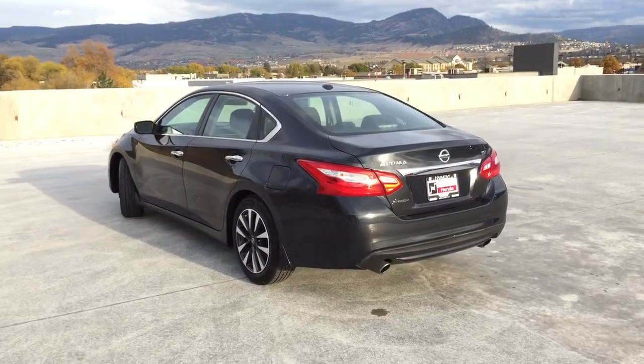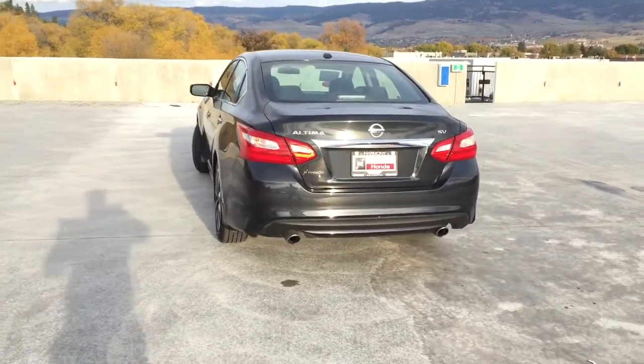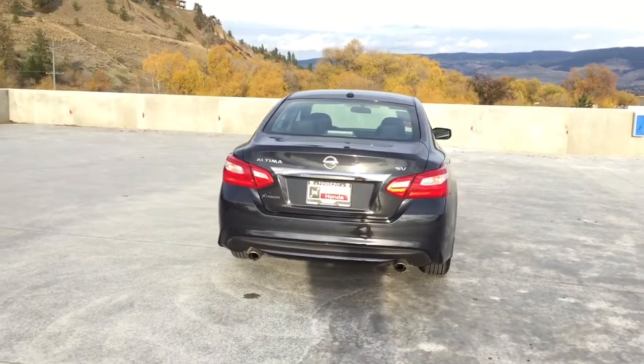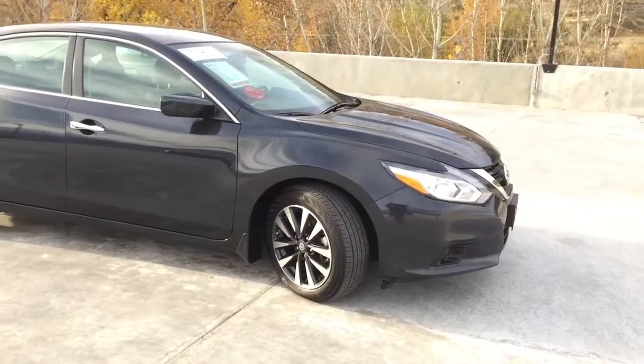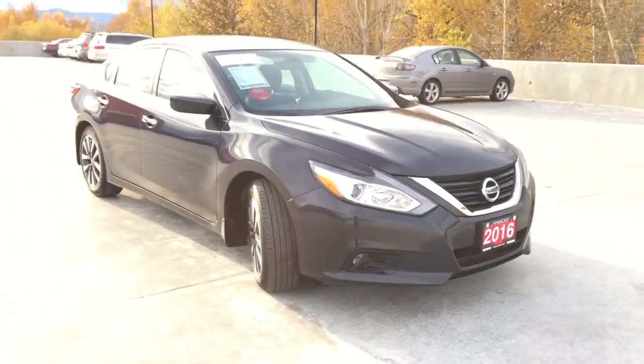Thank you for viewing this video of this 2016 Nissan Altima SV. Here at Harmony Honda we stand behind the vehicles we sell and we guarantee that you will be satisfied, which is why we offer a 30 day or 2500 kilometer no hassle exchange policy for your peace of mind. We have a family friendly low pressure environment and we don't charge documentation fees or any other hidden charges.